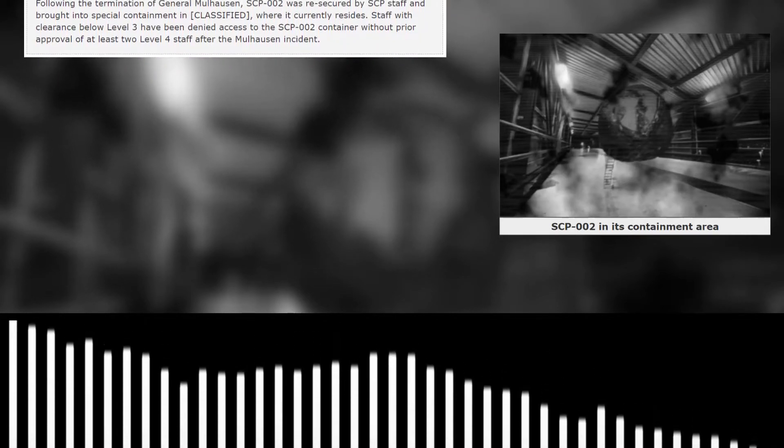Following the termination of General Mahan, SCP-002 was re-secured by SCP staff and brought into Special Containment [CLASSIFIED], where it currently resides. Staff with a clearance below Level 3 have been denied access to the SCP-002 container without prior approval of at least two Level 4 staff, following the Mahan incident.